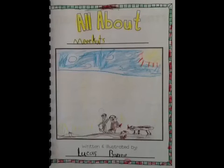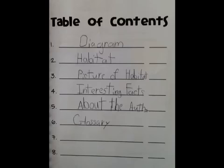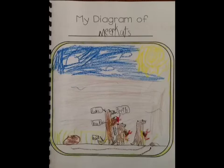All About Meerkats. Written and illustrated by Lucas Bracey. Table of Contents. My Diagram of Meerkats.